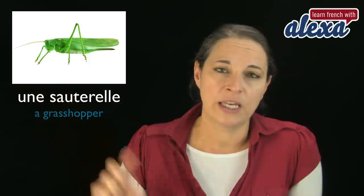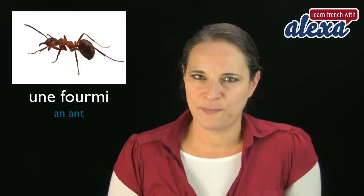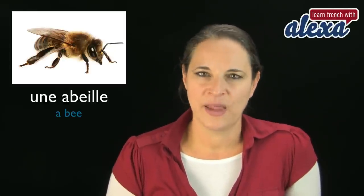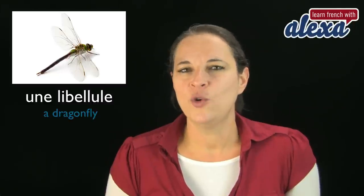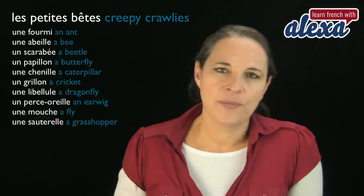Une sauterelle. Now, literally, sauté means to hop or to jump. See in the word sauterelle, you've got the word sauté at the very beginning — sauté, to jump. Now before we finish, let's have a look at this picture — can you name this insect? That's right, it is une fourmi. Here is another one: une abeille — that's a bee. Une abeille. And the last one — remember, lots of L's in it — une libellule. Libellule.